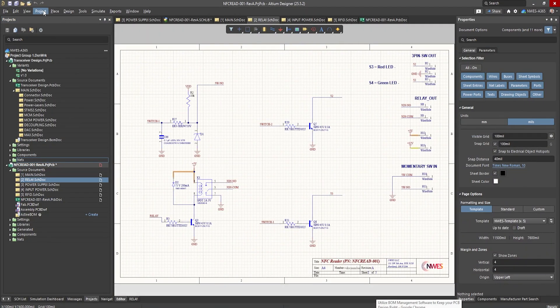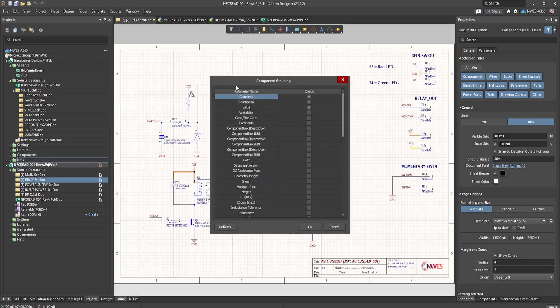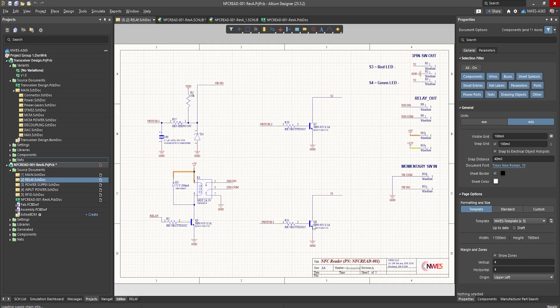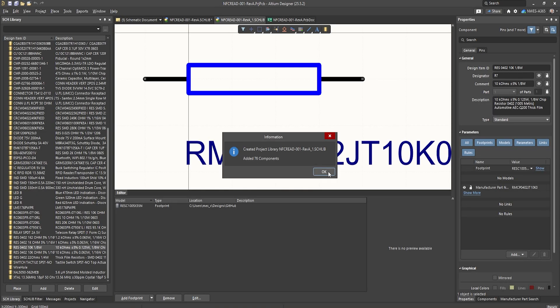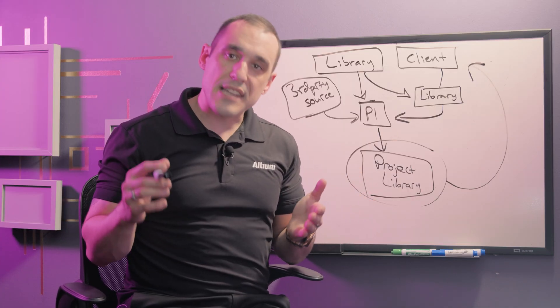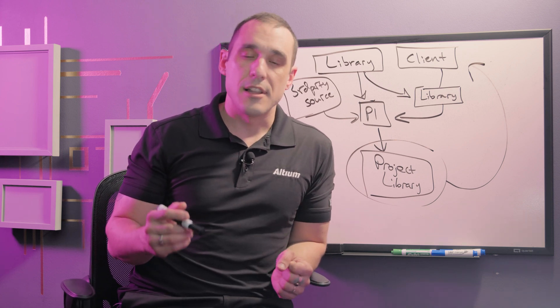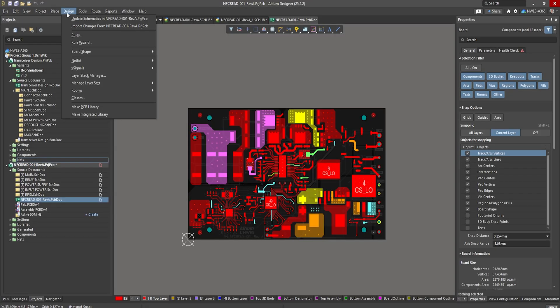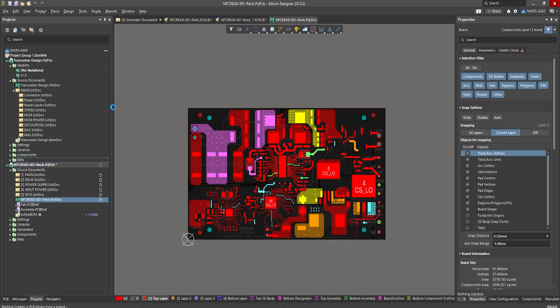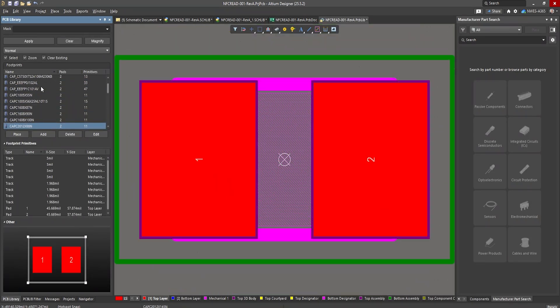If you're completing a project and want to export file-based libraries for a client, that is very easy to do using the library export tools in the schematic or PCB editor. You can create a schematic library file by opening a schematic sheet, going to Design, and selecting Make Schematic Library — this will export a schematic library for all of your parts inside the project. For PCB footprints, go into the PCB editor, go to the Design menu, select Make PCB Library, and you can export all of the footprints in your project into a PCB lib file.